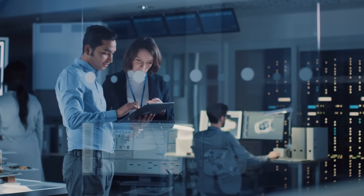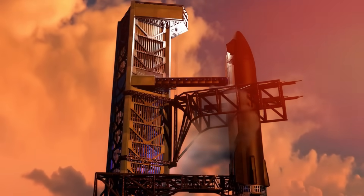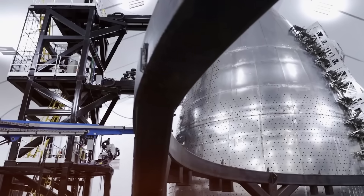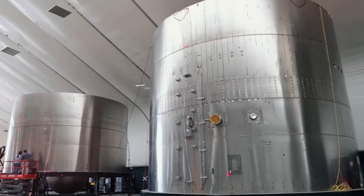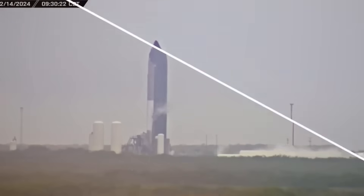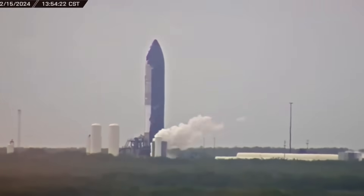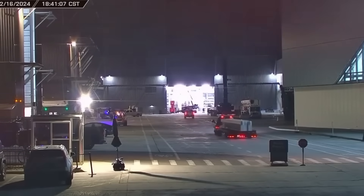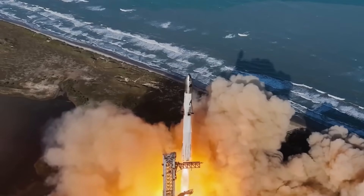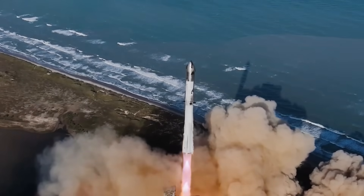"The data made no sense at first," she recalls. "We were seeing temperature spikes that should have been physically impossible." With just weeks before final assembly and billions of dollars at stake, the team knew they were racing against time. What followed was perhaps the most intense 72 hours in SpaceX's recent history — engineers worked through sleepless nights, surviving on coffee and determination, knowing that a single miscalculation could mean the difference between triumph and disaster.